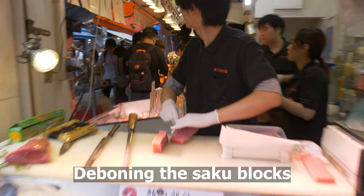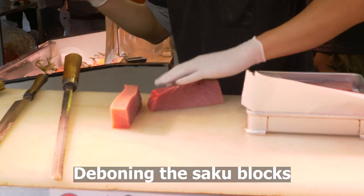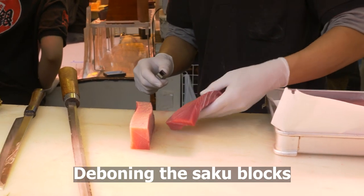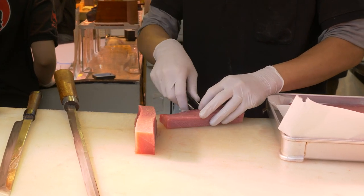Here you see he's deboning the fish. It's very similar to removing the pin bones on a piece of salmon. You have these bones that you have to remove, typically using tweezers as you see here.